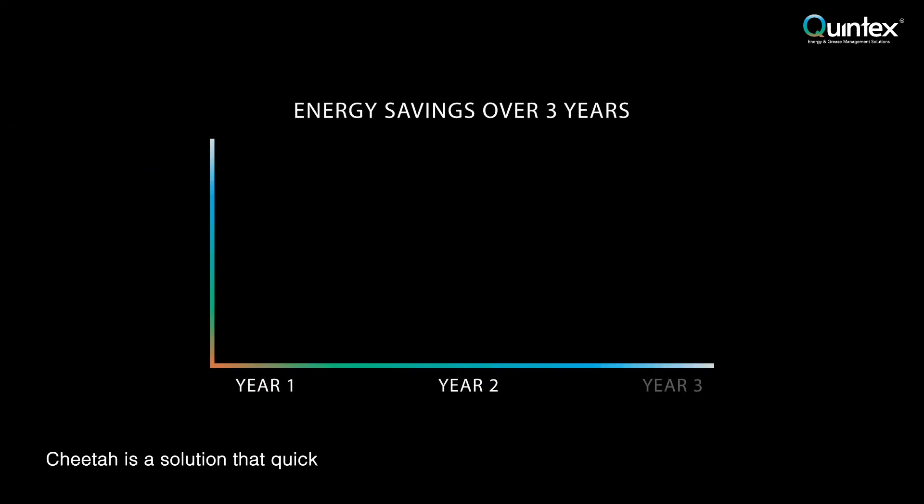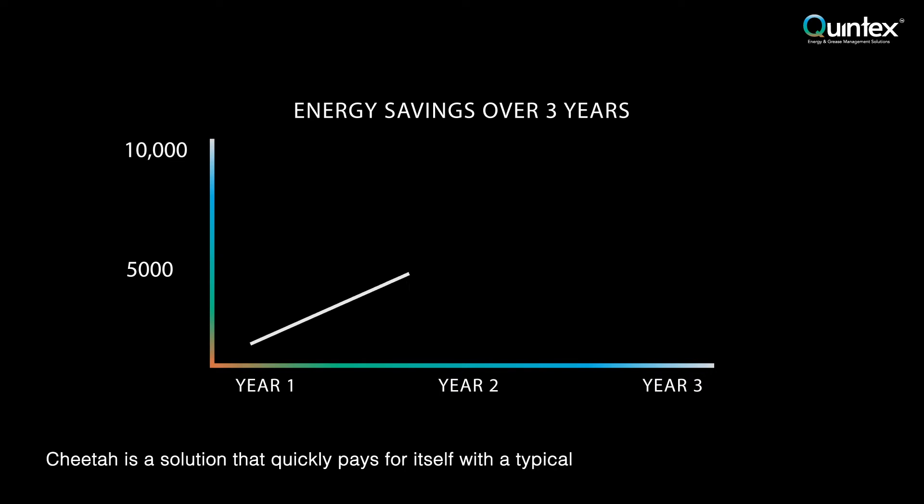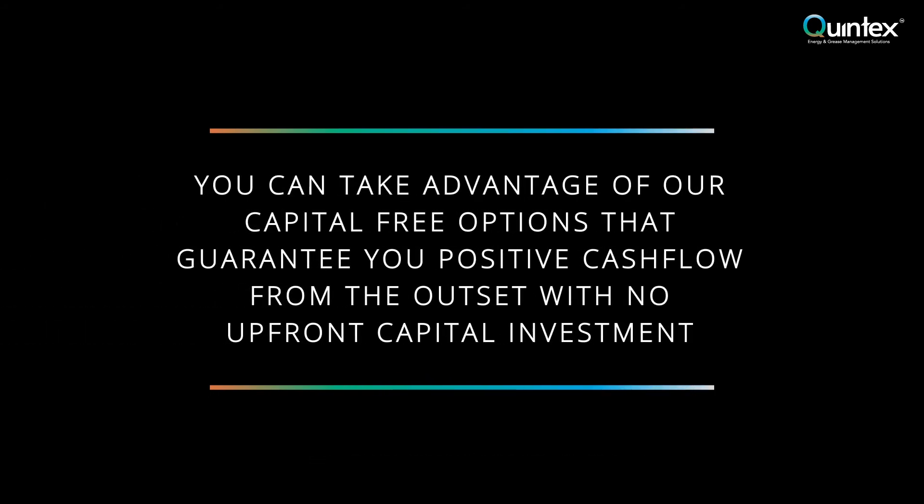Cheetah is a solution that quickly pays for itself with a typical return on investment within two years, saving you money for years to come. You can take advantage of our capital-free options that guarantee positive cash flow from the outset with no upfront capital investment.